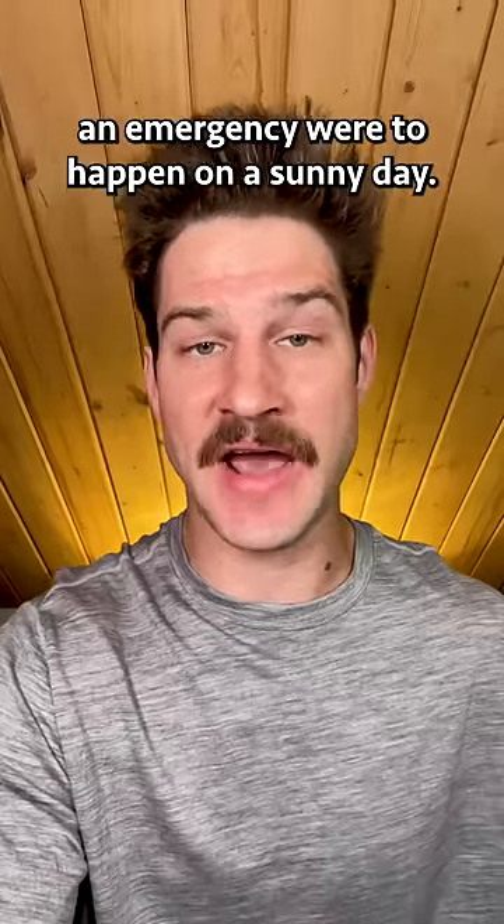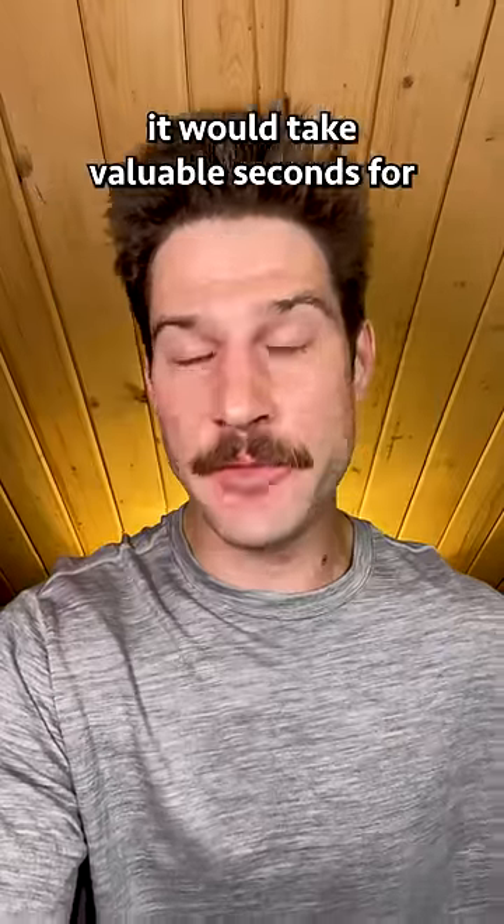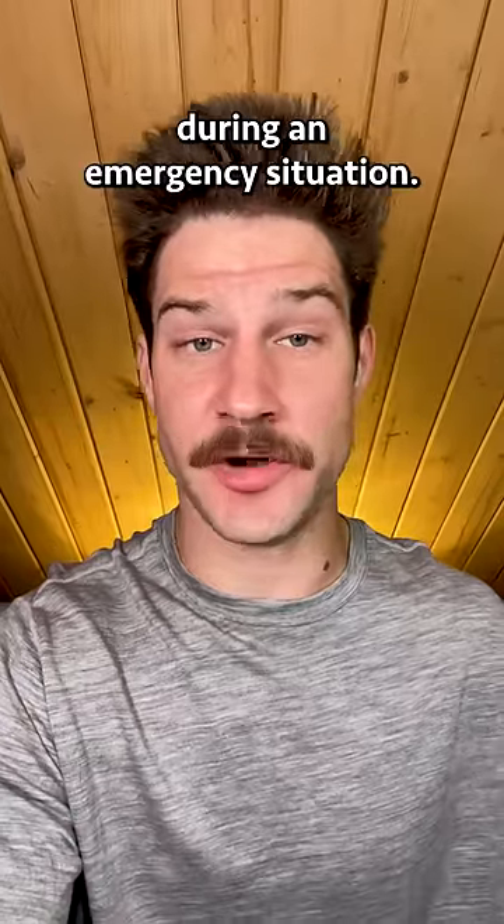If, for example, an emergency were to happen on a sunny day, but all the window shades inside the plane were closed, it would take valuable seconds for your eyes to adjust from the dark fuselage to the sunny light outside of the plane, which could really cost during an emergency situation.